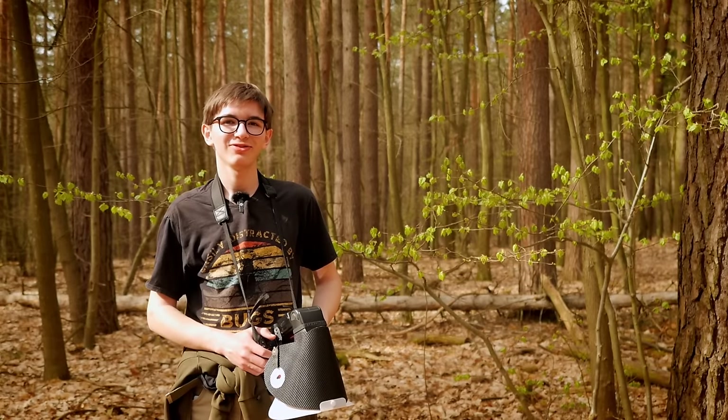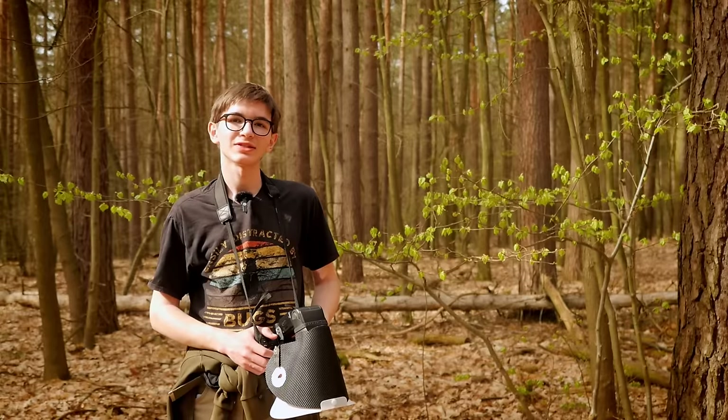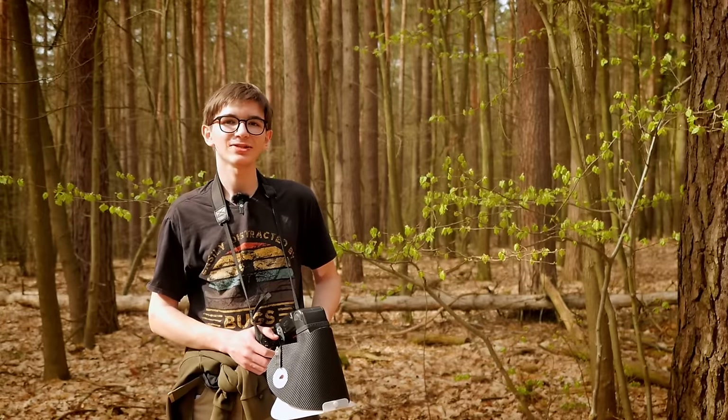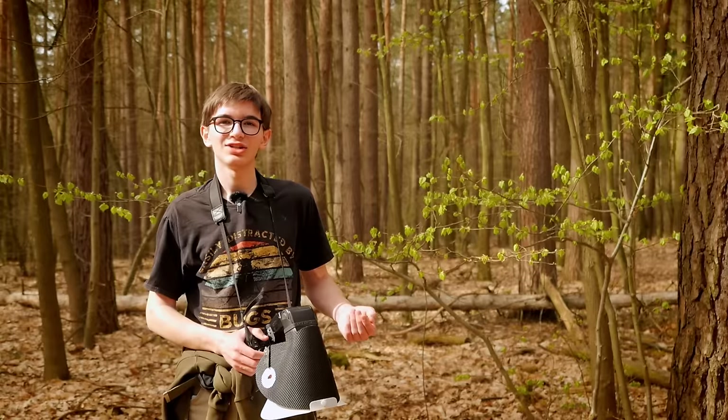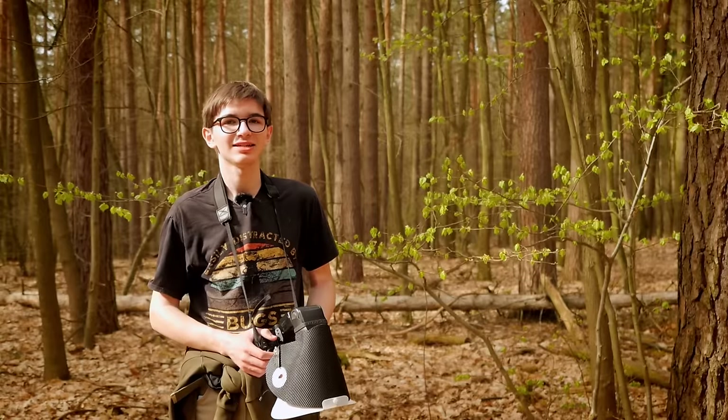Hey everyone, welcome to another macro photography video. Today I'm in the forest again, in a different forest than usual, and I'm just going to take you along for another simple macro walk video and show you what I can find and some of the photos I can get.